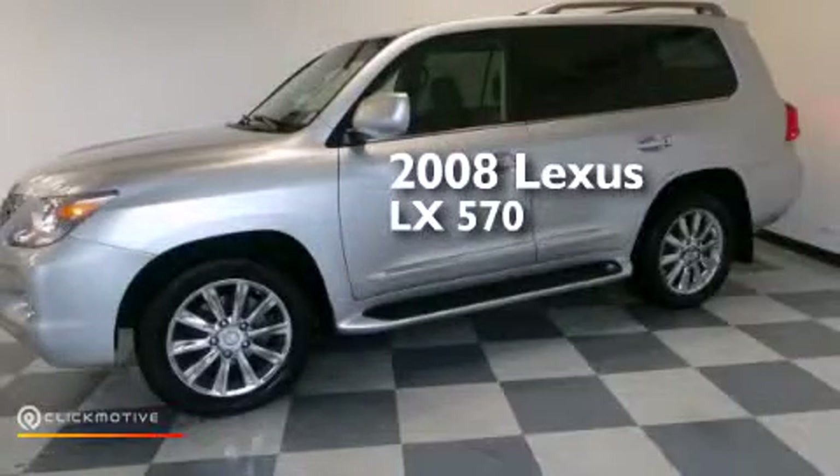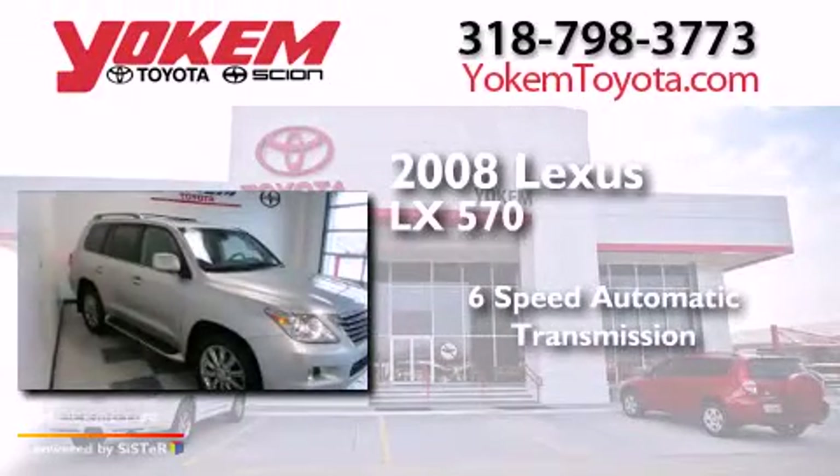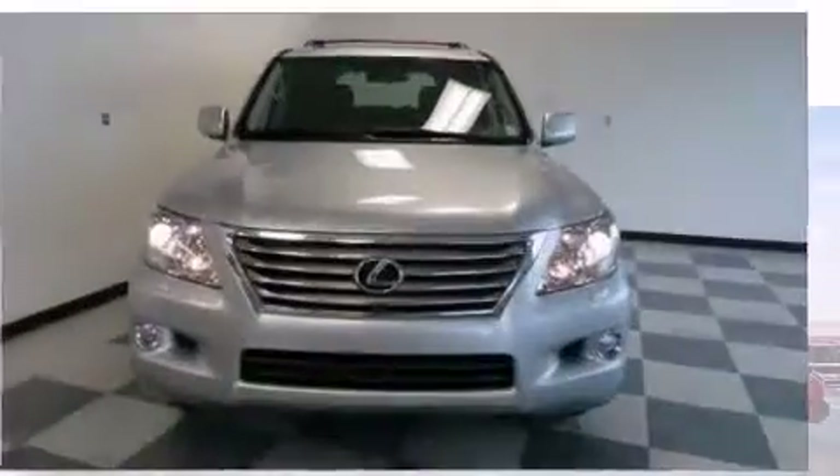This is a 2008 Lexus LX 570. This four-door sedan has a six-speed automatic transmission, a 5.7-liter V8, and the added safety and control of four-wheel drive.